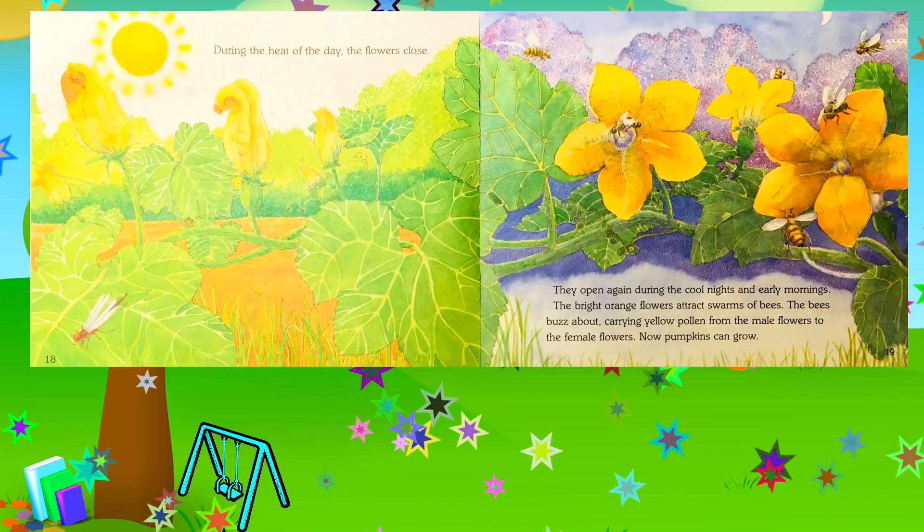During the heat of the day the flowers close; they open again during the cool nights and early mornings. The bright orange flowers attract swarms of bees. The bees buzz about, carrying yellow pollen from the male flowers to the female flowers. Now pumpkins can grow.